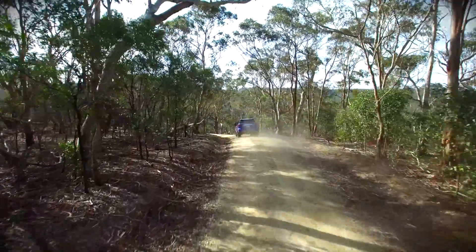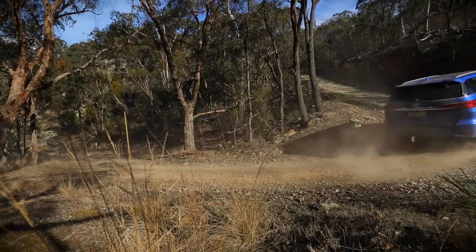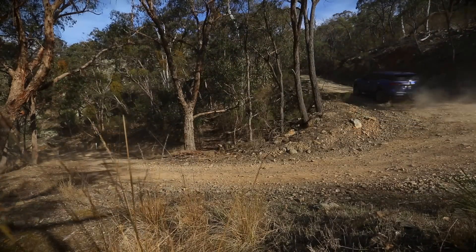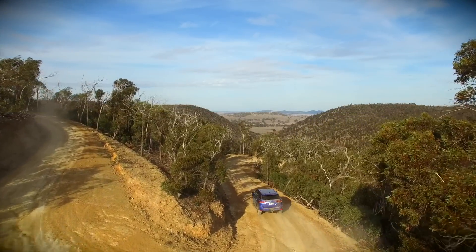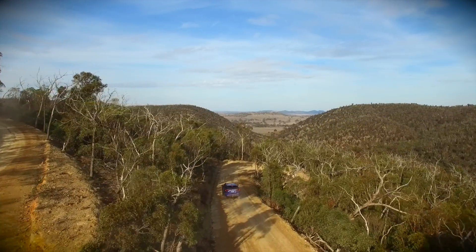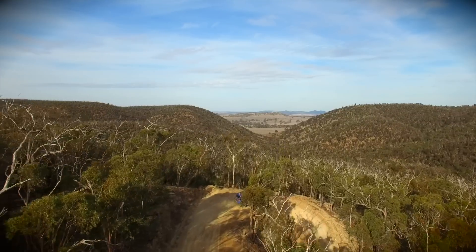If on-road comfort is your first priority, you'll probably want to check out the other options like the Prado, the Kluger, the Ford Everest, or the Mitsubishi Pajero Sport. But if you spend a lot of time on gravel and you like the idea of that giant luggage space, the Fortuner gets the job done in style.